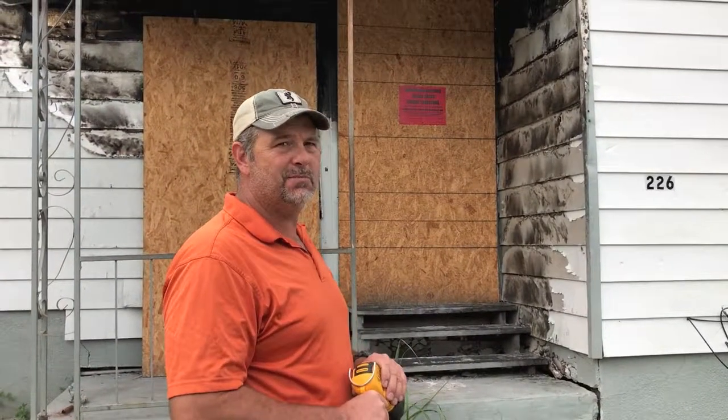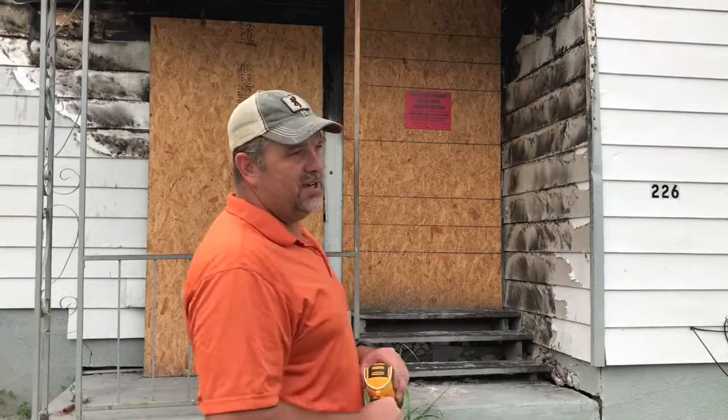Hi guys, this is Lance with Nine Locals, going to walk you through our latest project. As you can see, it's a burn house.